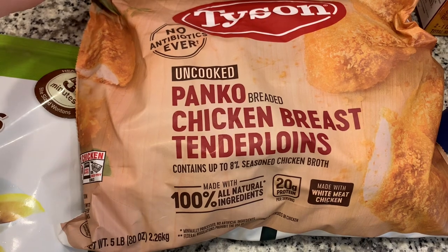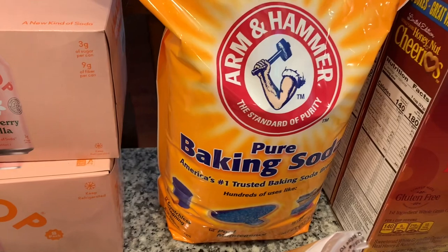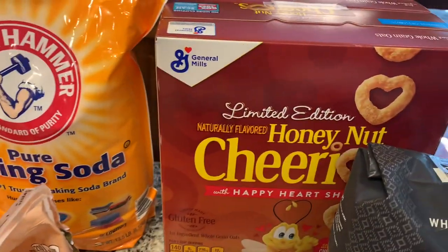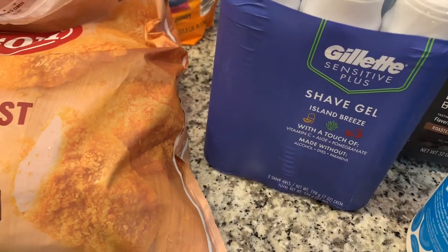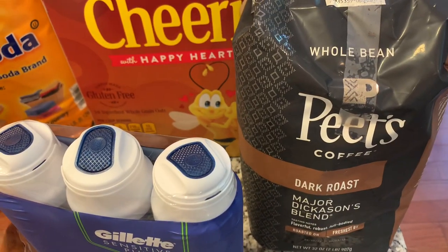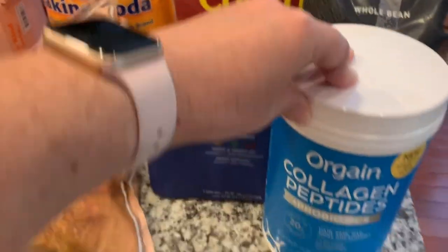We tried another brand of chicken nuggets they had on sale and decided to give those a try as well. I always like to keep baking soda in the house, so I picked up one of those, and then a double box of the Honey Nut Cheerios. Brandon needed some more shave gel, we needed more coffee, and this Peet's coffee is so good — it's one of our favorites. We ground it in the store before we came home.